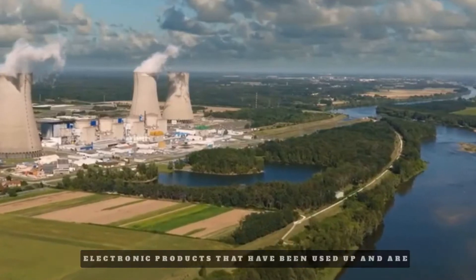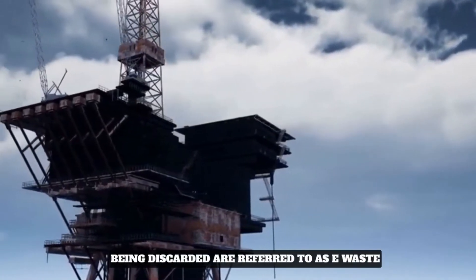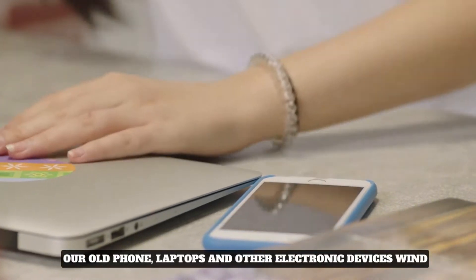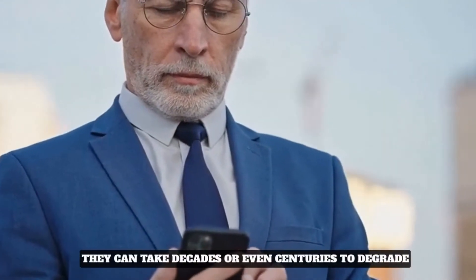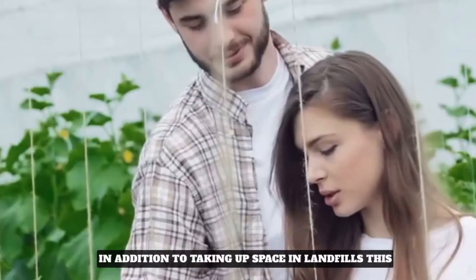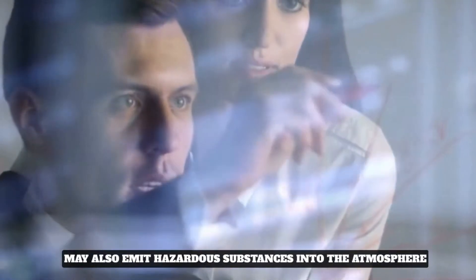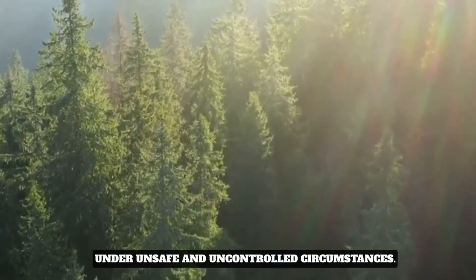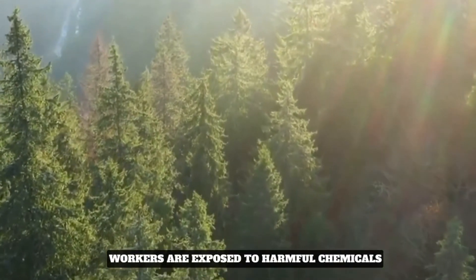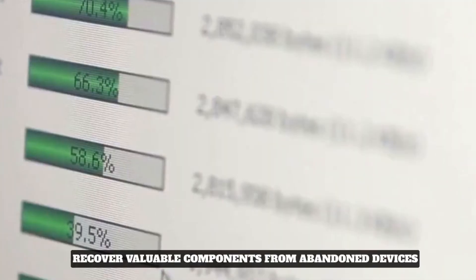Electronic products that have been used up and are being discarded are referred to as e-waste. Mobile phones, laptops, and other electronic devices wind up in landfills when we dispose of them, where they can take decades or even centuries to degrade. In addition to taking up space in landfills, this may also emit hazardous substances into the atmosphere. Even worse, e-waste is frequently transported to developing nations where it is processed under unsafe and uncontrolled circumstances, exposing workers to harmful chemicals as they try to recover valuable components from abandoned devices.